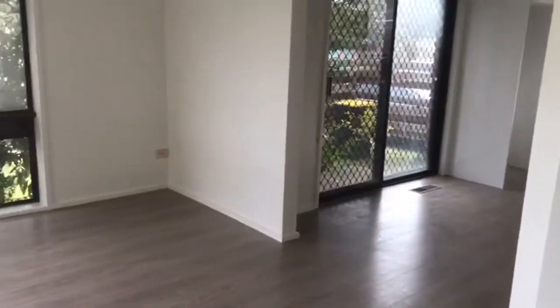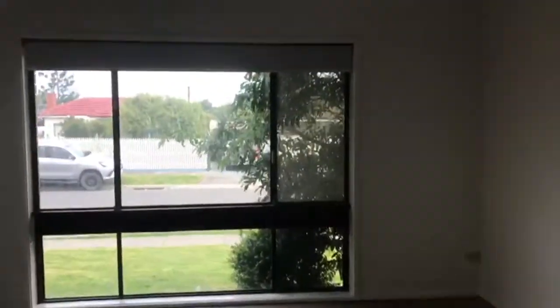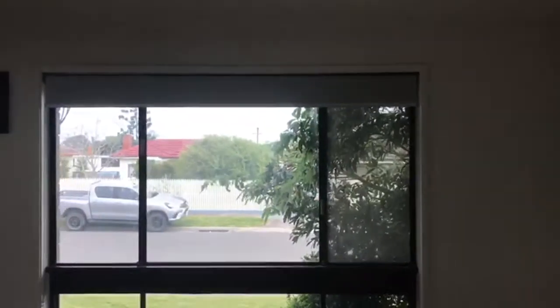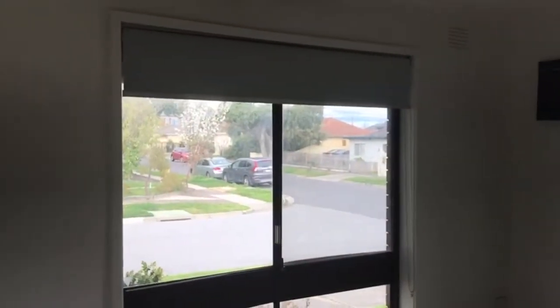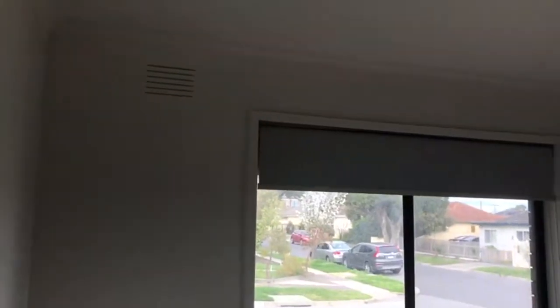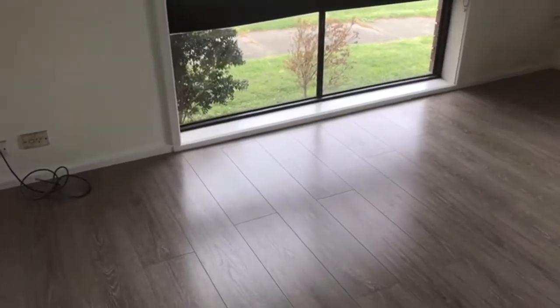Entering the home to the left-hand side, we have the main living space. This is a good size area — it's nice, bright and open. It features new blinds and an air conditioner, and there's also ducted heating throughout the home, as well as new timber laminate flooring throughout.